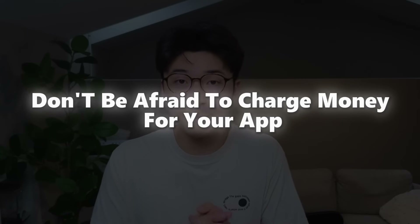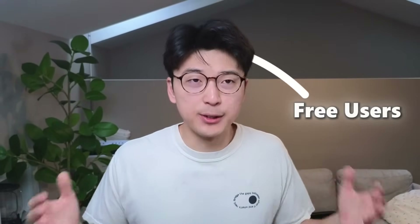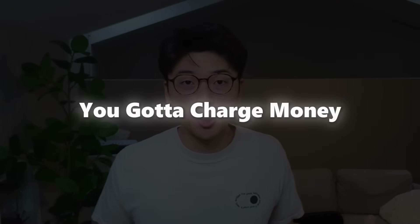Lesson four: do not be afraid to charge money for your app. I get it — money is such a sensitive topic. Especially as an early app developer you wonder, is my app good enough, should I charge money? The only way to find out is by charging customers. You have to get signal early on about whether someone is willing to pay. If you're a solo app developer trying to build a side hustle, it doesn't really matter if your app gets tons of free users when you can't get a single one to convert to a paid user. My two cents: charge for your product.